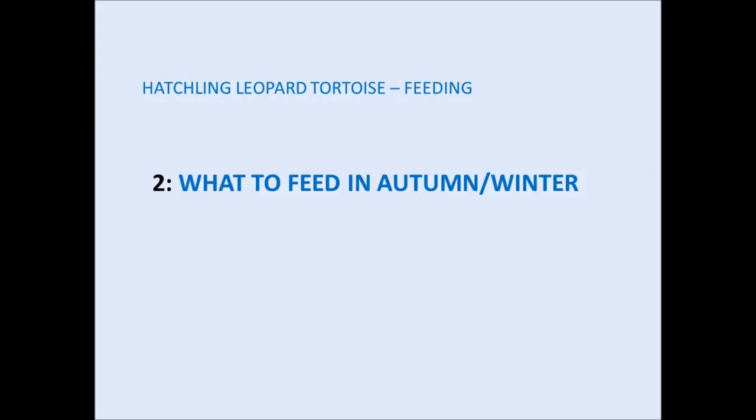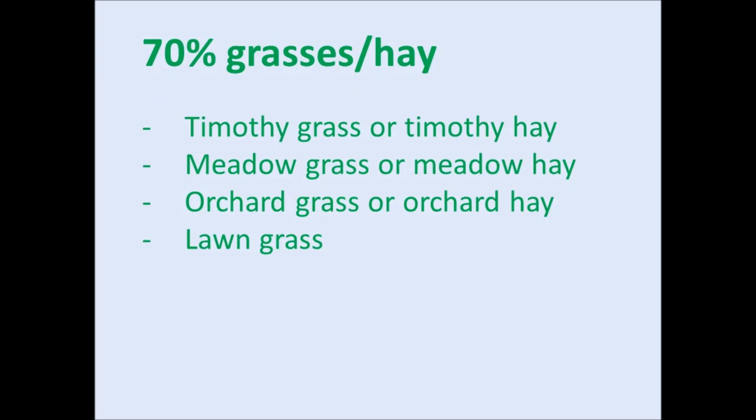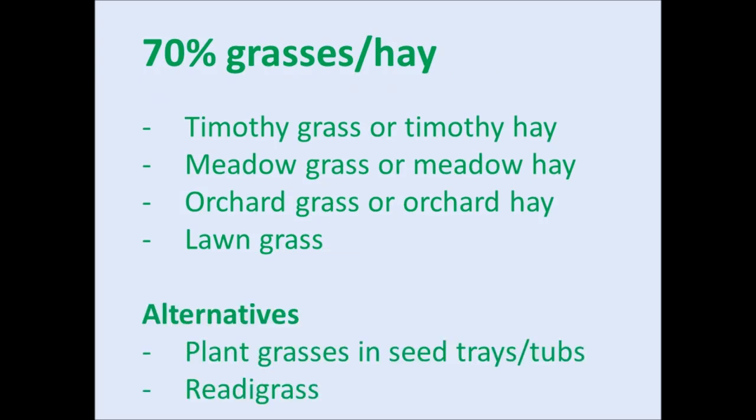The next section is what to feed your hatchling tortoise in the colder months in the UK when spring and summer foods are scarce. The basic guidelines for winter are identical to the summer months — 70% grasses and hays and the remaining 30% made up of tortoise-safe weeds and flowers. The grasses and hays are the same as before, however in frosty and snowy spells you may not have easy access to grasses outside.